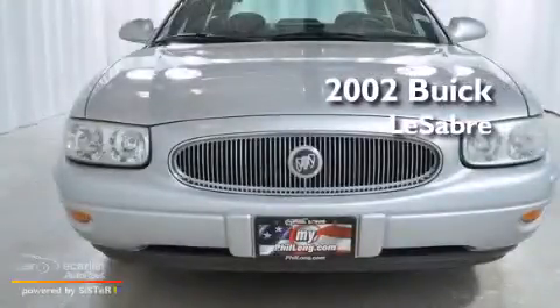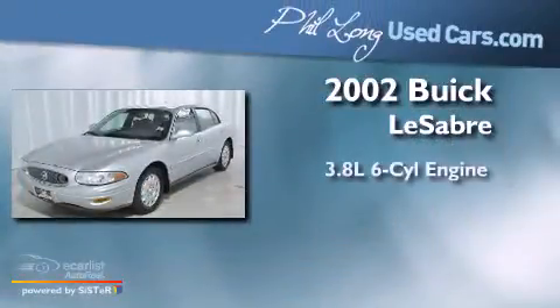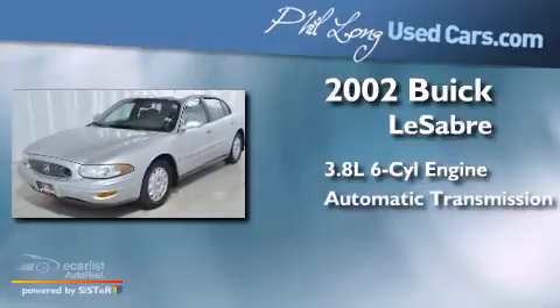This is a 2002 Buick LeSabre. It features a 3.8-liter six-cylinder engine and an automatic transmission.